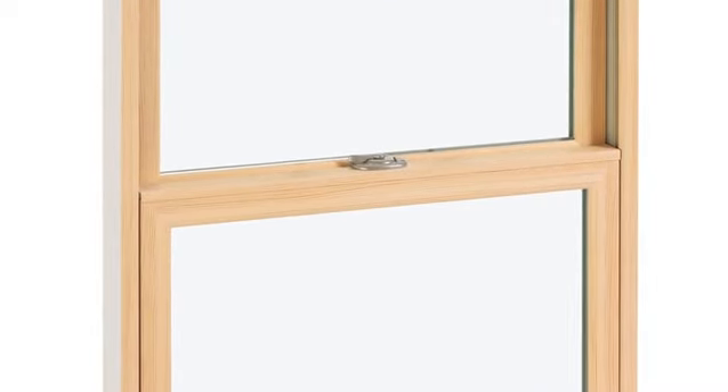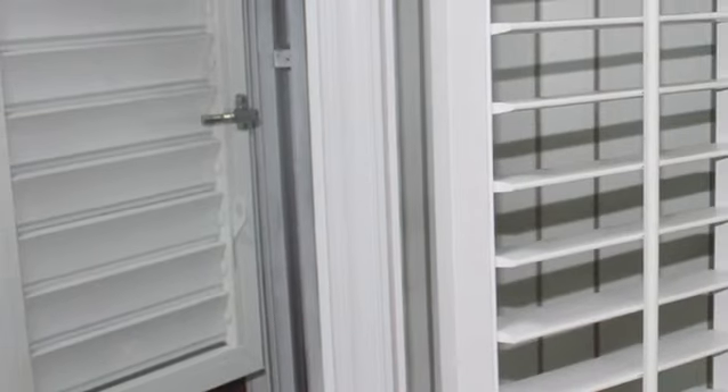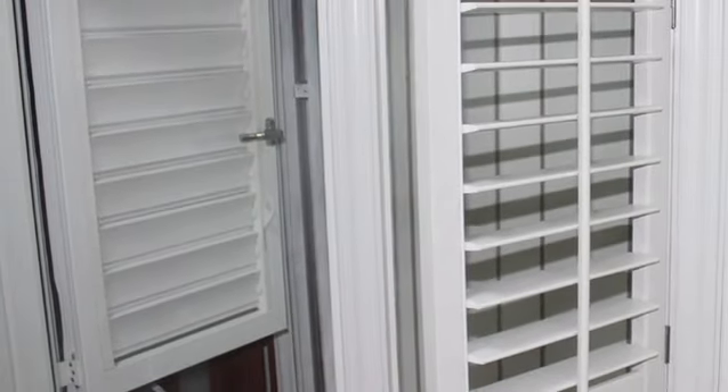First you've got your double hung that allowed you to open the windows up and down. Then you had your casement windows that cranked, opened to the outdoors. You had your louver windows — those were slats of windows that also cranked but were great because they allowed for great ventilation, though not very energy efficient.